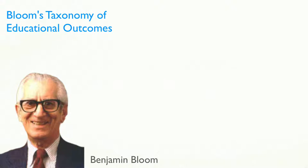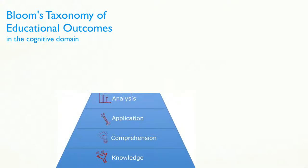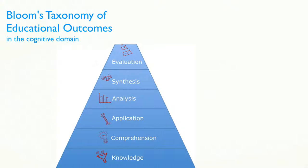Educational psychologist Benjamin Bloom formulated the famous Bloom's Taxonomy of Educational Outcomes. In the cognitive domain, he listed the learning outcomes as knowledge, comprehension, application, analysis, synthesis, and evaluation.